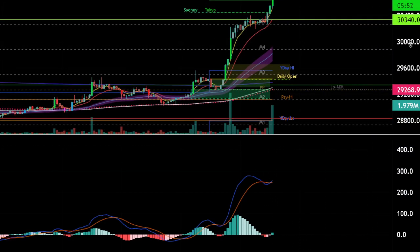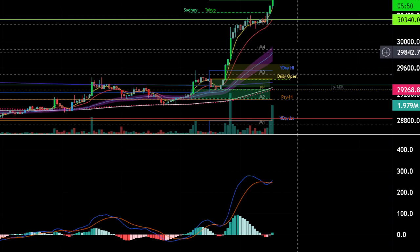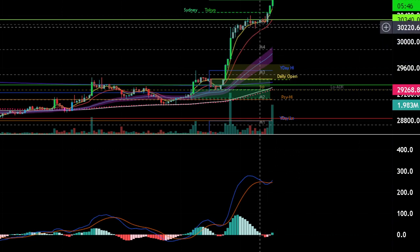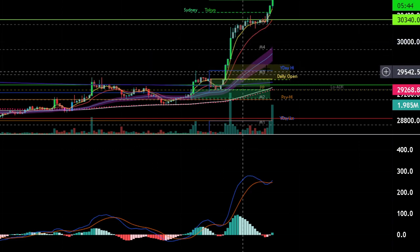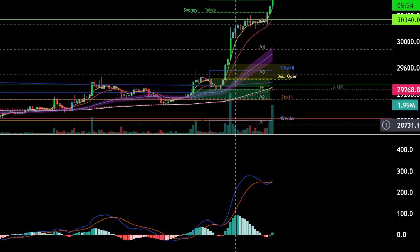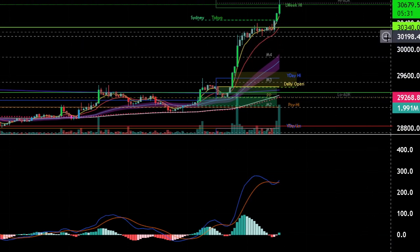But if anything else happens otherwise, I will be considering a short position. At the moment, I'm in a long position from 28,300. My stops are to break even. Actually, I should move them into profits now.